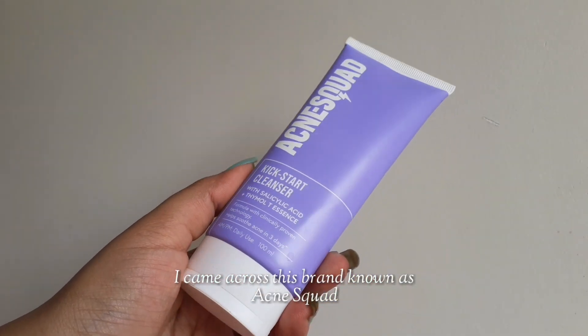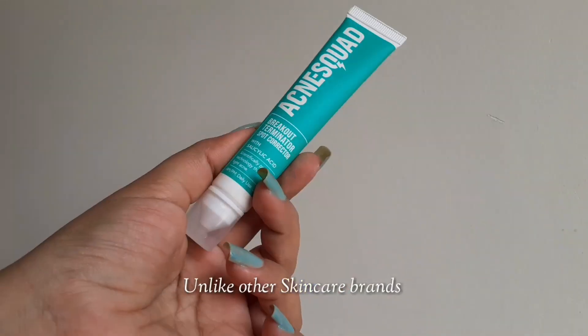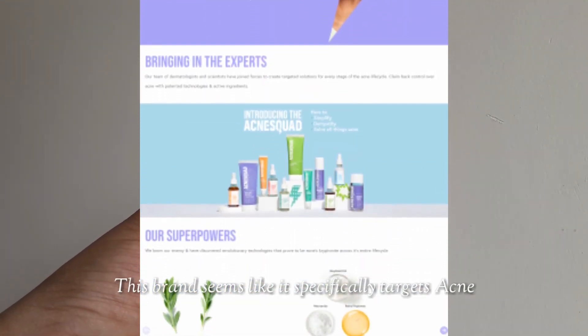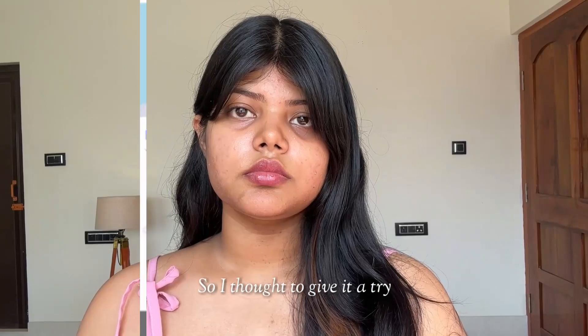Some months ago, I came across this brand called Acne Squad. Unlike other Indian skincare brands, this brand seems like it specifically targets just acne, so I thought to give it a try.